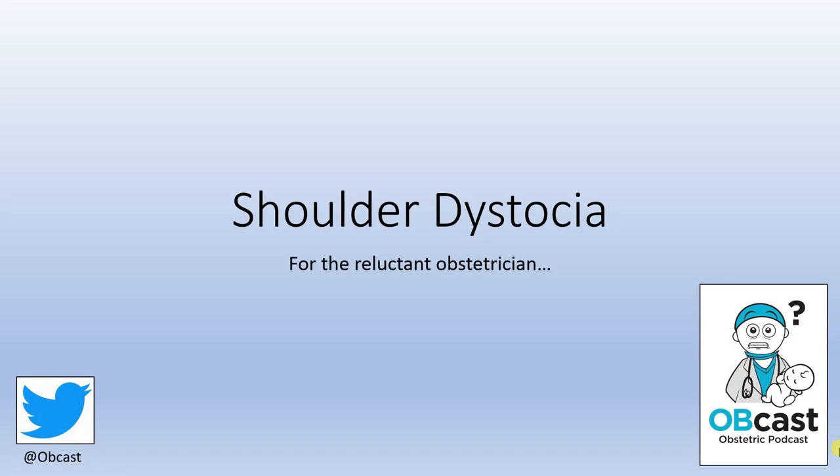Hello and welcome back to Obcast. Today we're going to talk about shoulder dystocia, which really is an obstetric emergency that can be difficult to predict.